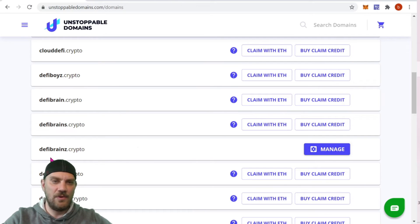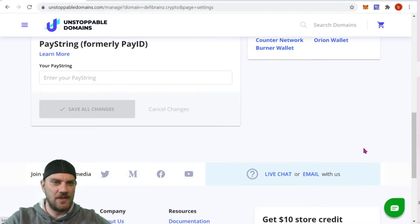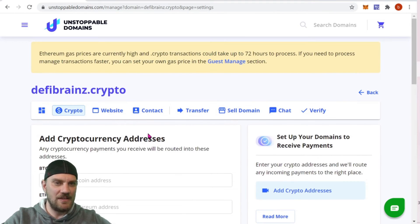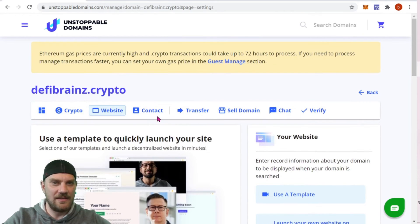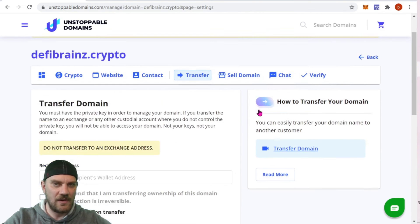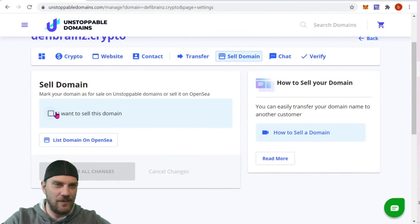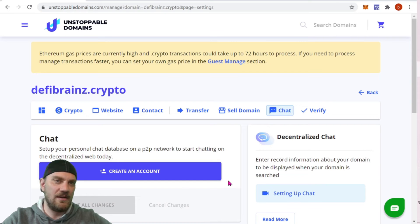Once the claim does complete, you'll see an option next to your domain to 'Manage.' Clicking that opens up a bunch of options: Crypto — where you can enter crypto addresses — Website for web options, Contacts for any associated email address, Transfer, Sell Domain if you want to list it on OpenSea, and Chat — which is a decentralized chat app, similar to Discord. I may do a separate video on Chat if you guys request it — it's not super popular right now since not a lot of people have these domains yet.